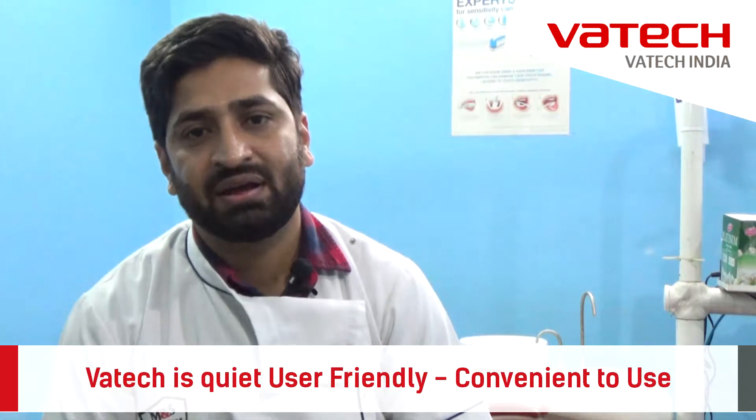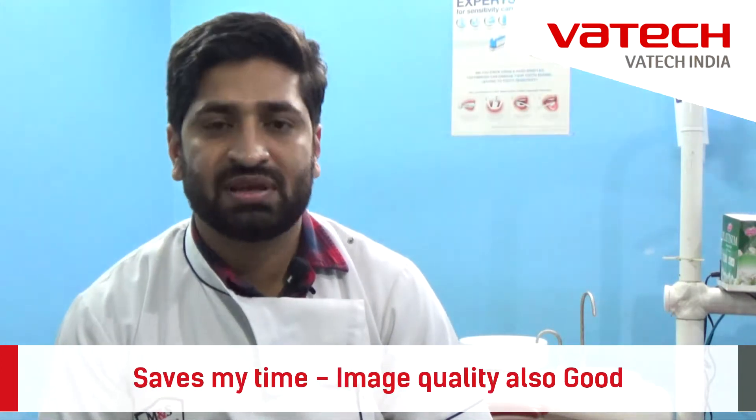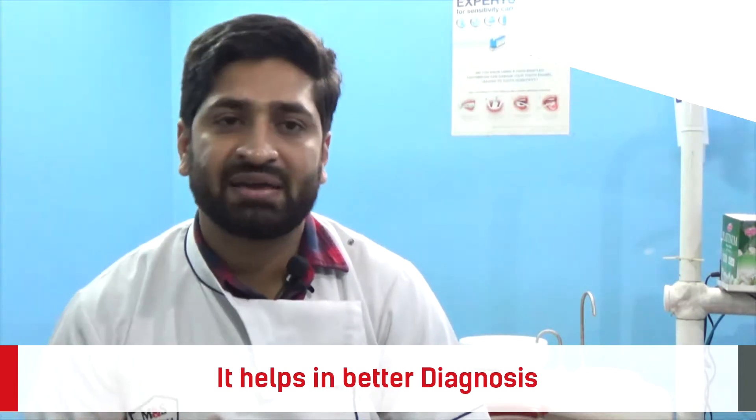Vetek is quite user friendly. It is quite convenient to use. It saves my time. Plus the image quality is quite good — it helps in better diagnosis.